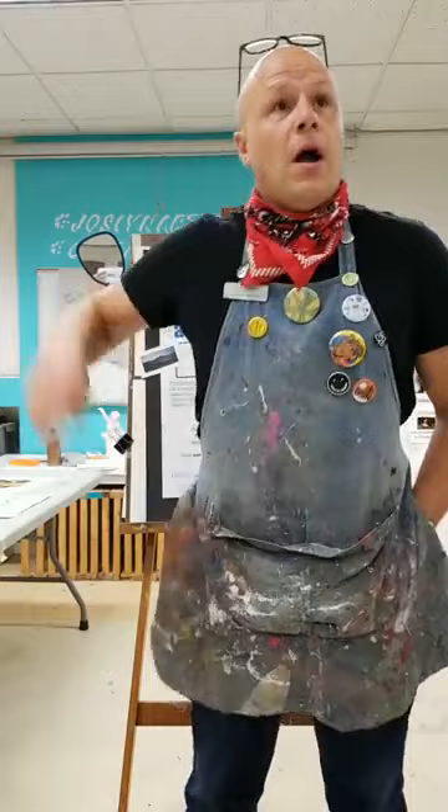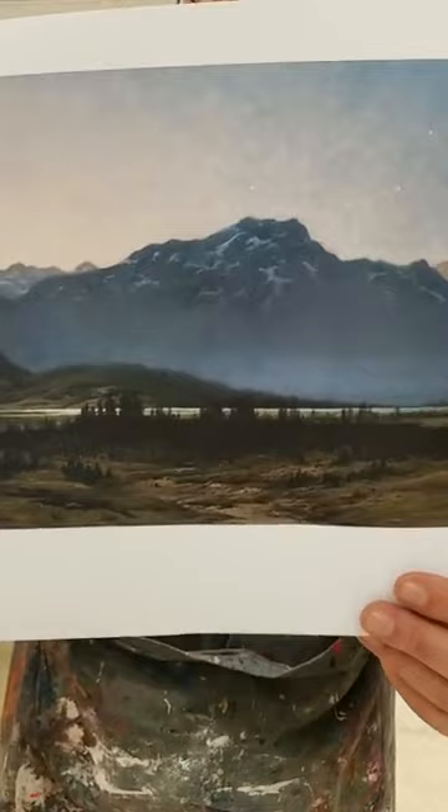On this week's Art Adventure, we will be inspired by several artworks from Joslyn's galleries to create a landscape painting and look closely at this starry mountain scene to create an illusion of distance with atmospheric perspective.